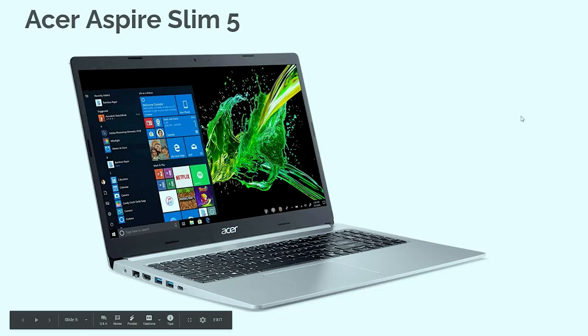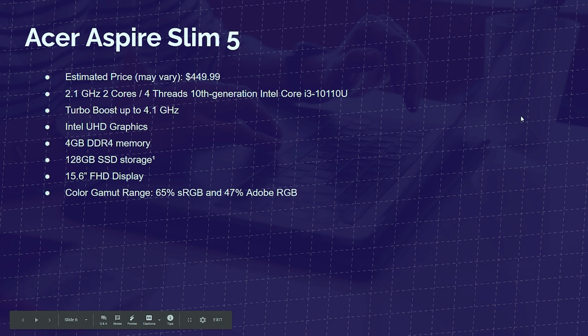Next up is the Acer Aspire Slim 5, coming in at around $449. This is another entry-level computer with the i3-10110U. This one has 4GB of RAM — you can get away with 4GB for Photoshop, though I recommend 8GB as the minimum as it'll give you better multitasking and better performance in the program as a whole. It has a 128GB solid-state drive, 15.6-inch Full HD display, and 65% sRGB with 47% Adobe RGB. This is a slight upgrade in processor but with a little bit less RAM.